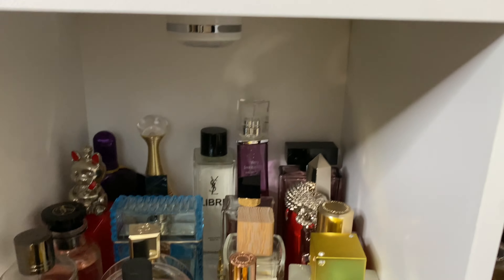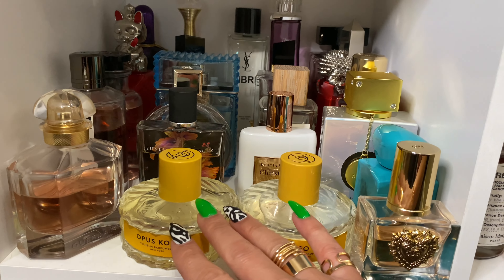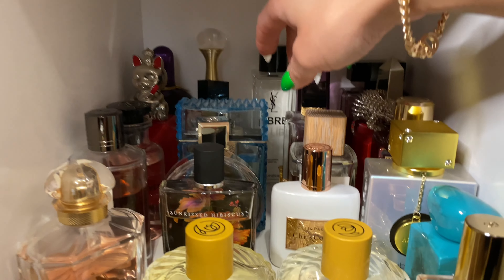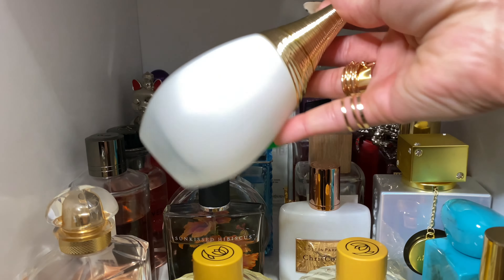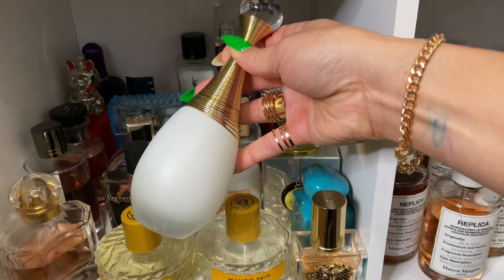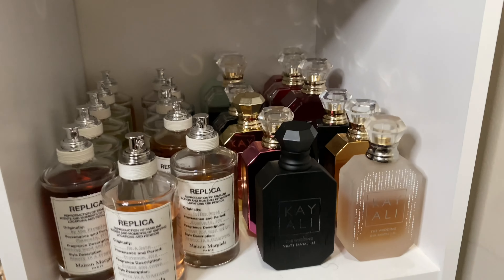This is my designer shelf — most of my designer fragrances are here, plus Dot Vilhelm and Chris Collins. I want to wear my Jadore to bed. It's kind of like the regular Jadore but a little more milky — I really get the honeysuckle in here. It's soft, feminine, and really pretty, and I love to wear this to bed.